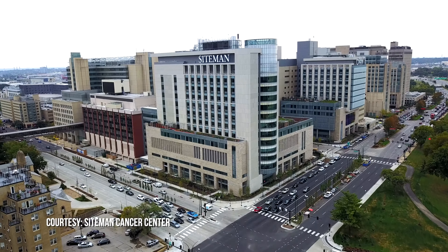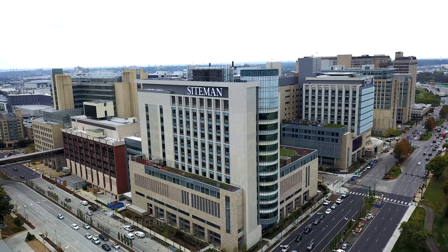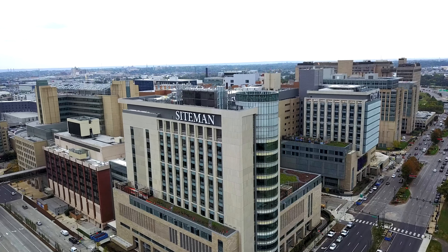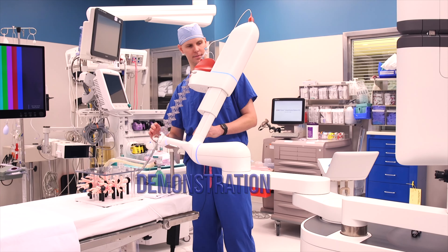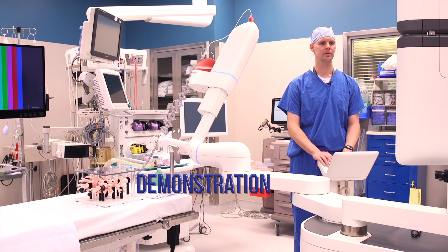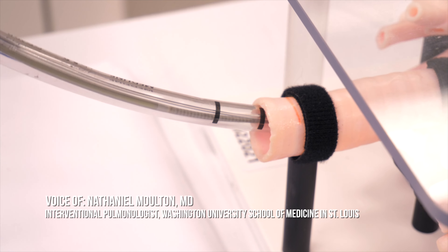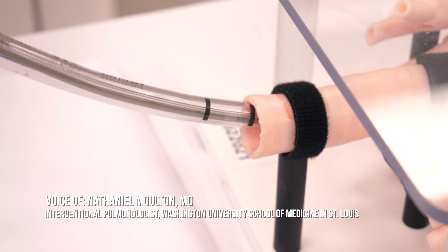This team of interventional pulmonologists at Siteman Cancer Center at Barnes Jewish Hospital and Washington University School of Medicine now has a greater ability to get tissue biopsies to test for cancer. Advance the bronchoscope through the endotracheal tube into the patient's airway.